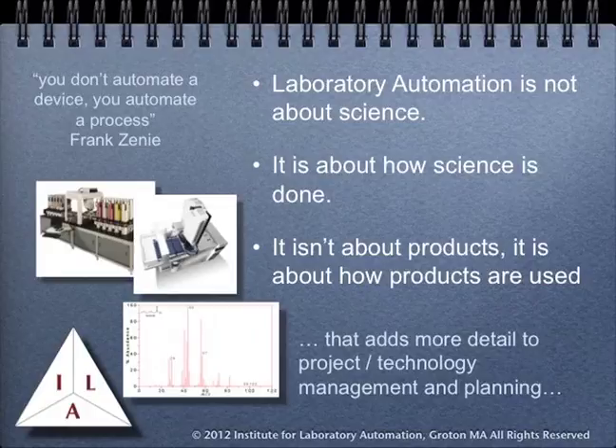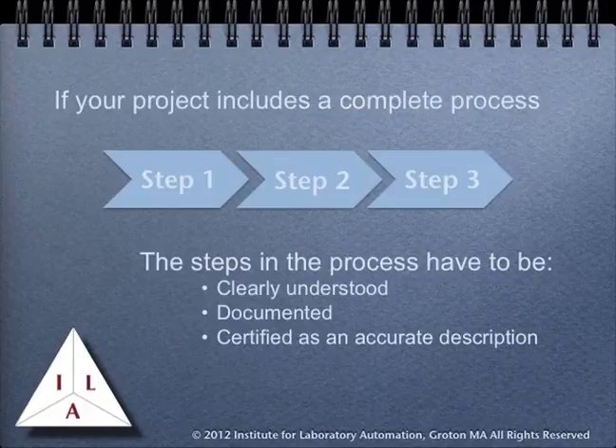If your project includes a complete process, the steps in the process have to be clearly understood, documented, and certified as an accurate description. That last point is critical for two reasons. First, if the documentation is not accurate, all of your work may result in a nice product but based on the wrong description. Second, don't trust the documentation that's handed to you — don't take it at face value. Too often, the printed description of the process is simply the last update, and may not reflect formal or informal changes to the process. Frequently people will make adjustments to a procedure that are critical to success and not write them down.